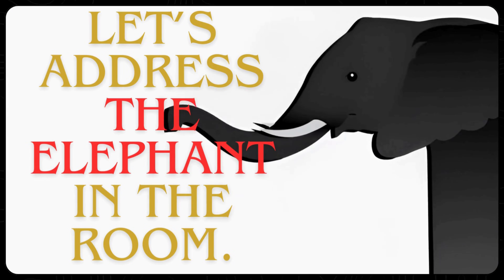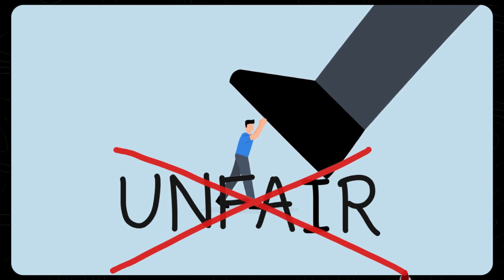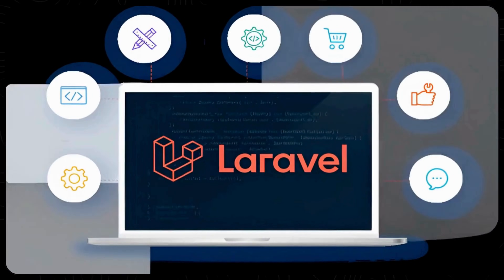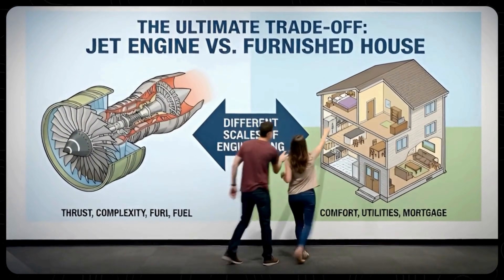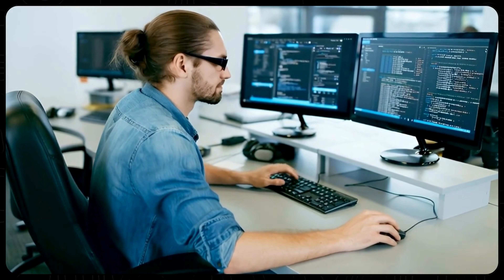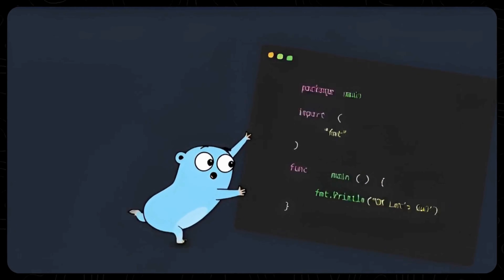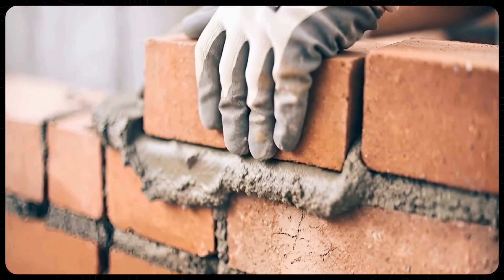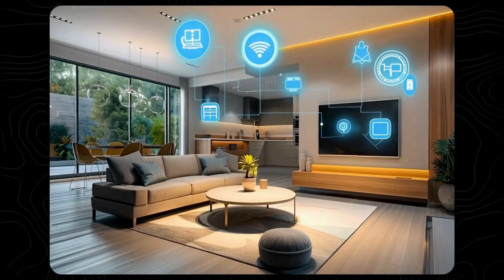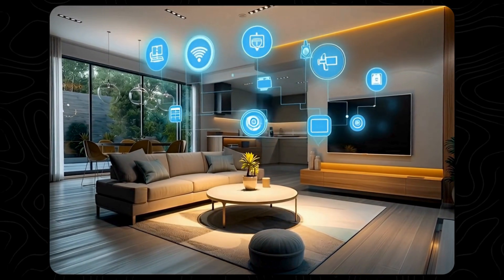First, let's address the elephant in the room — this is technically an unfair fight. Go is a compiled programming language; Laravel is a framework written in PHP. Comparing them is like comparing a jet engine to a fully furnished house. But in the real world, developers do choose between them constantly. Go is minimalist — it gives you basic building blocks and you build the house yourself, brick by brick. Laravel is batteries-included — you move in and the furniture, plumbing, and Wi-Fi are already set up.